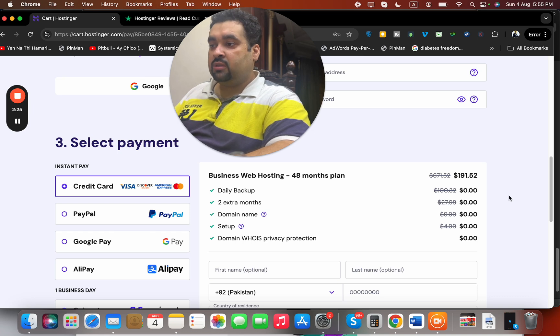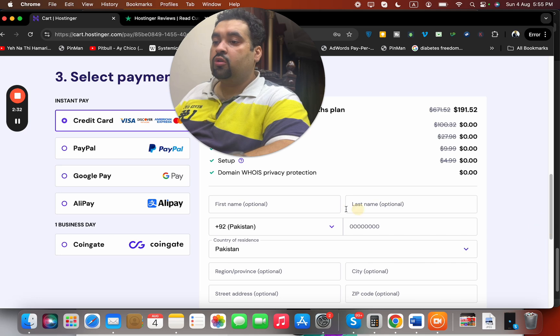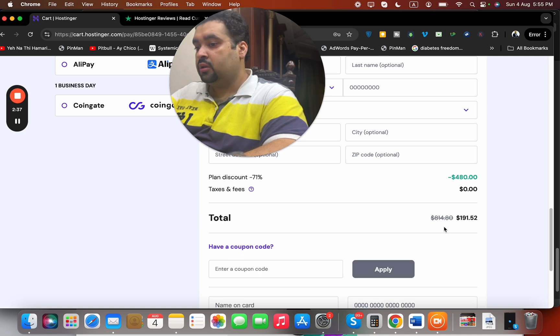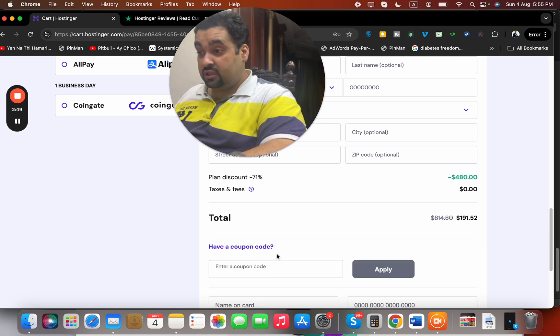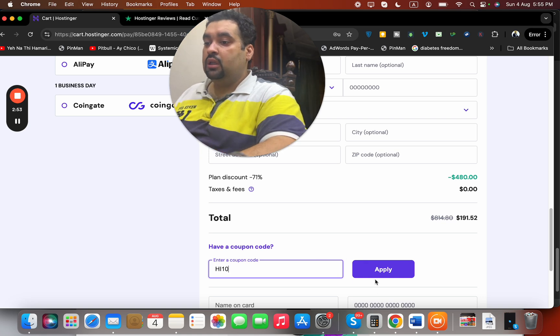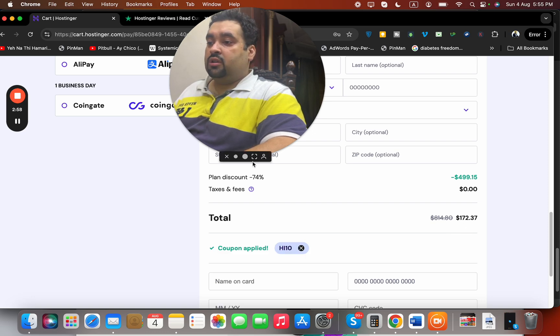The discount is already loaded on this plan, but I'm going to give you two of the finest coupon codes through which you can get a further discount. Write your billing details and enter the coupon code in the coupon code field — you have to manually type it, not copy-paste. Select 'Apply' and you're going to see the price gets a further discount. There is also a second coupon code you can apply for an additional discount.